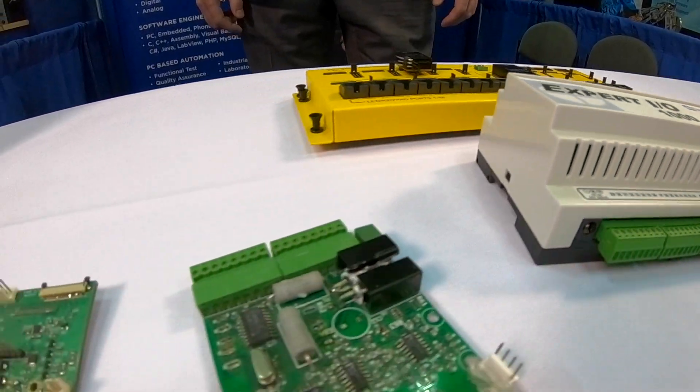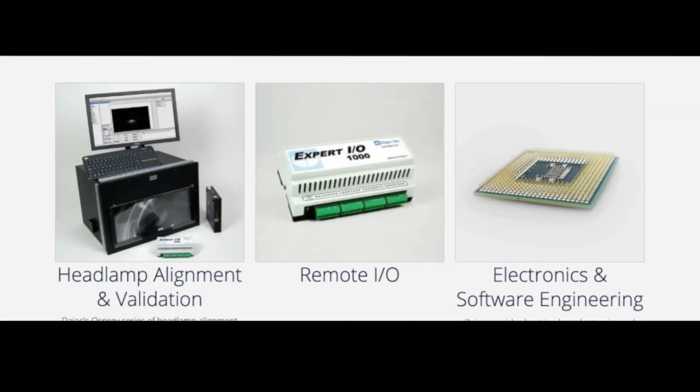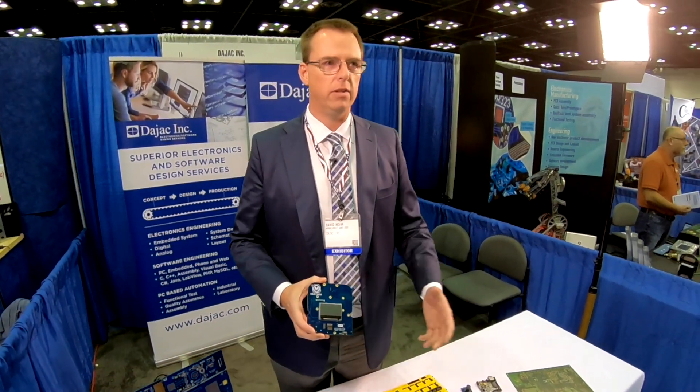I worked for Thompson designing electronics for HDTVs, where they're making high-volume, robust electronics. I've taken what I've learned there and incorporated it into what we do. Even on the smaller, simpler projects, we do the same thing to make sure the customer is always getting the best result.